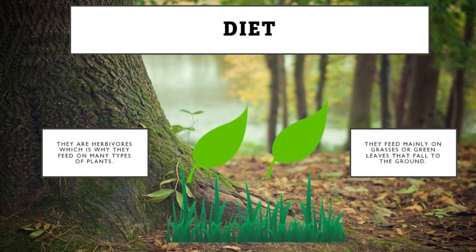For their diet, they are herbivores, so they feed on many types of plants. They feed mainly on grasses or green leaves that fall to the ground.